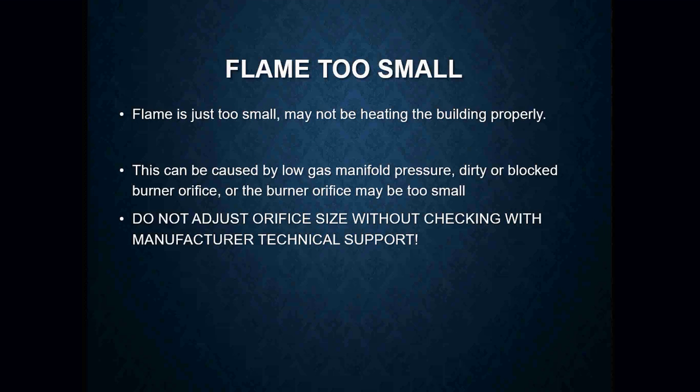A flame that's too small will obviously result in complaints that the building or home is not heating properly, or it's taking an extremely long time to heat a space. This is going to be caused by low gas manifold pressure, dirty or blocked burner orifices, or a burner orifice that's simply too small to begin with.